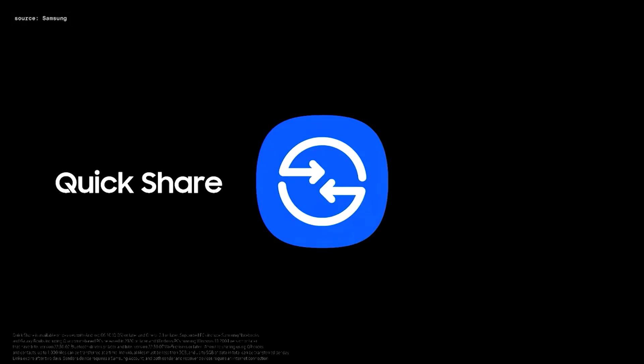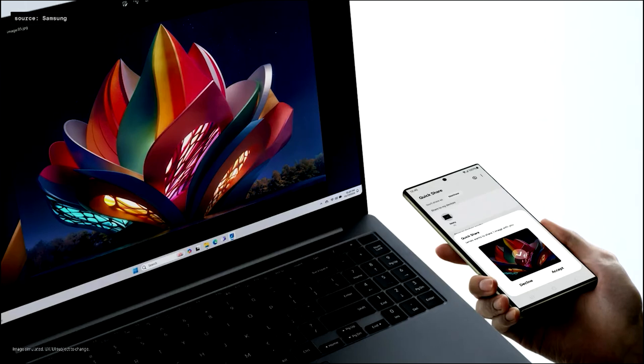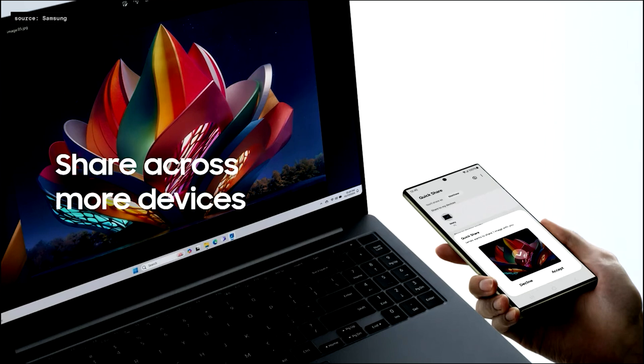We're excited to have partnered with Google to make Quick Share the single share solution across all Android devices. Android users will now be able to file share across more devices and even Windows PCs.